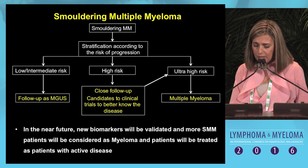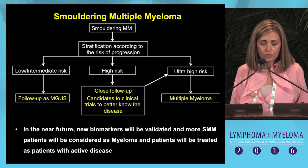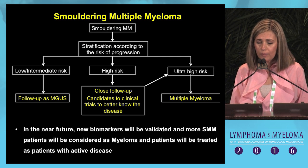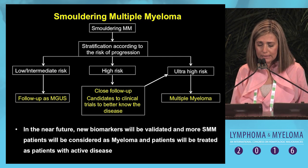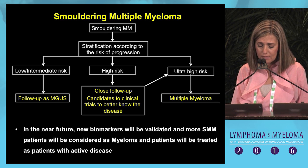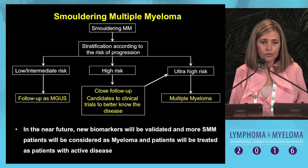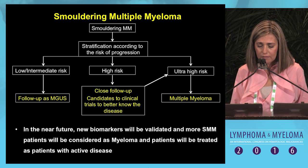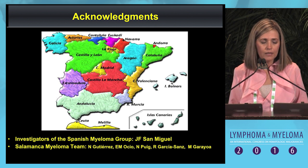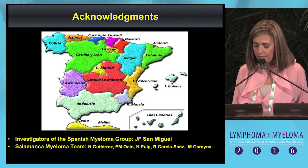In the future, new biomarkers will be validated, and more smoldering myeloma patients will be considered as myeloma and treated as active disease. Finally, thanks to the Spanish Myeloma Group and to all investigators, including the patients in our trial. Thank you very much.